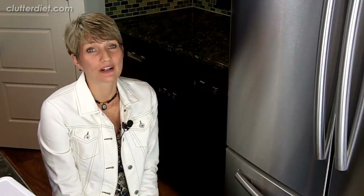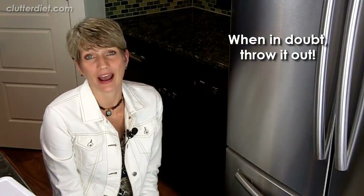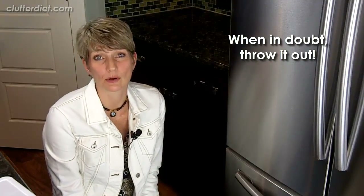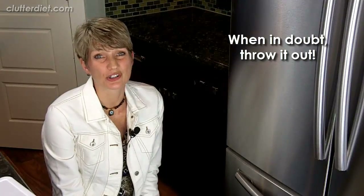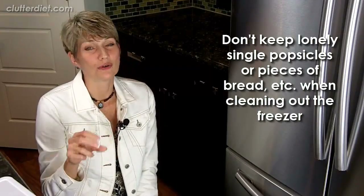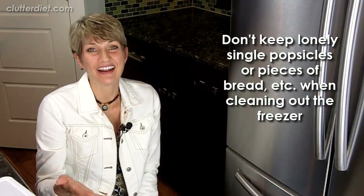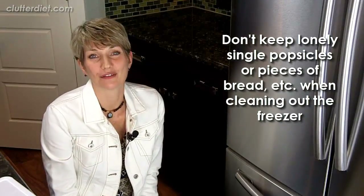You want to clean out your freezer once or twice a year — it can be a big project, but don't be too intimidated. Just take everything out. When in doubt, throw it out. You don't want to make your family sick or eat something that tastes stale and freezer burned. If you're not sure, toss it, because if you're not sure you've probably had it in there a long time. Also throw out any single popsicles or lonely one chicken wings in a bag — nobody's going to eat that.